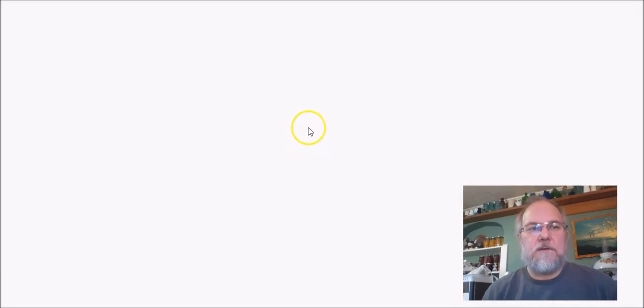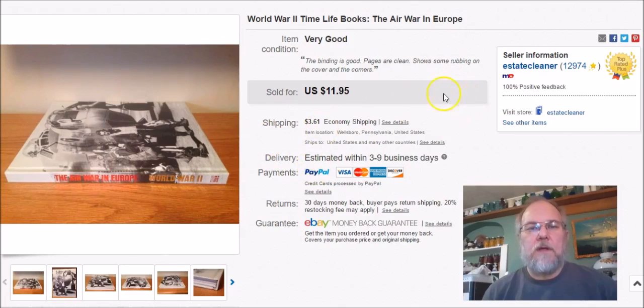This is a World War Two Time Life book. I got these for nothing when I cleaned out a house. I listed it November 13th 2015 — I had a whole bunch and have maybe five left now. Sold it January 28th and got $10 plus shipping.